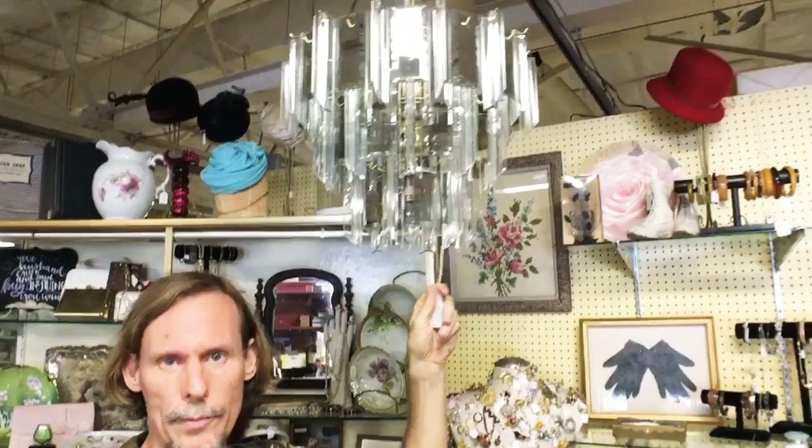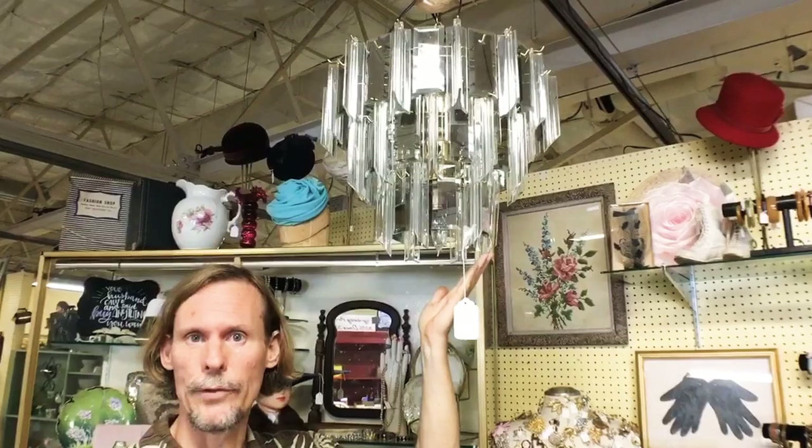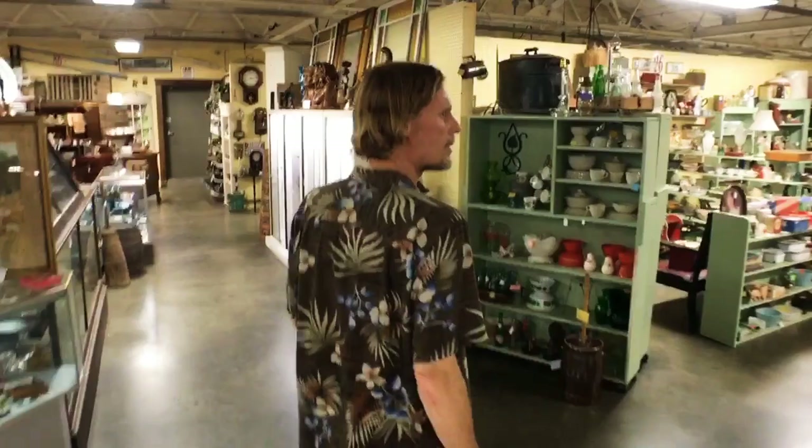Modernism pops up in places you don't expect. Lucite chandeliers like this — with pieces that hung from them from the seventies — are very popular in Florida, very popular on the coast with modernists. But at one time they were popular everywhere. I do find these in Kentucky and have brought a few to other parts of the country, where they actually go very well.